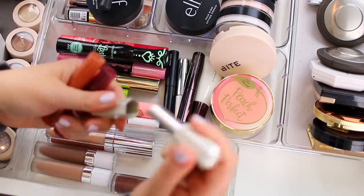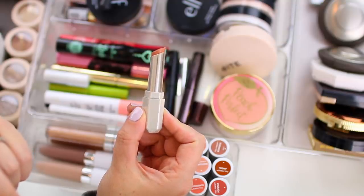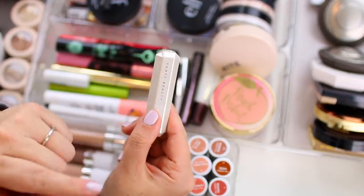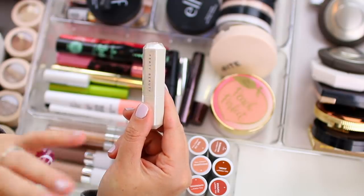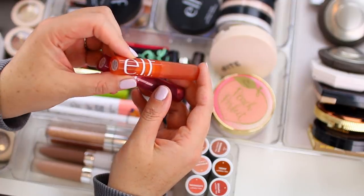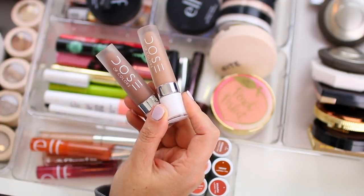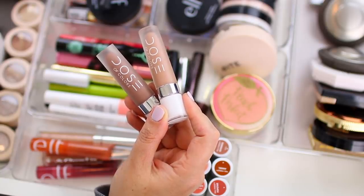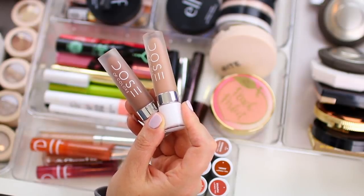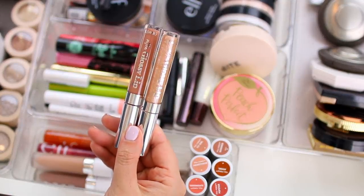I'll also be using a few more traditional cream lipsticks. I have the Fenty slip shine sheer shiny lipstick in the shade make out break — it's just a really pretty light sheer shiny nude with a glossy finish, like a lipstick-lip gloss hybrid. I love using this on top of other lipsticks to highlight the center. Then I do have the e.l.f. sheer slick lipsticks in golden pear and black cherry. When I do wear a liquid lipstick, I'm typically using Ofra or Dose of Colors — I have two of my favorite nude Dose of Colors liquid lipsticks in my everyday makeup drawer, in shades sand and desert suede.